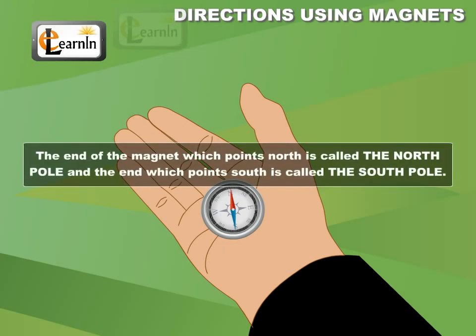The end of the magnet which points north is called the north pole, and the end which points south is called the south pole.